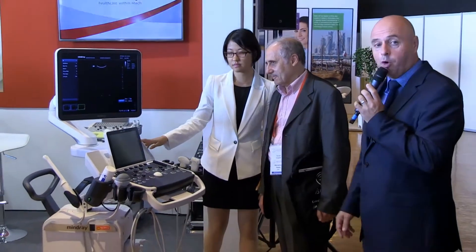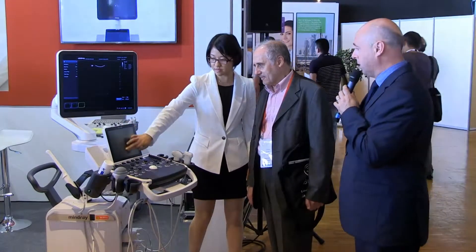In terms of probes, we have all the probes available for abdominal, 4D, trans-functional, and linear. It's a complete system that we are launching today at the World Congress in Barcelona.